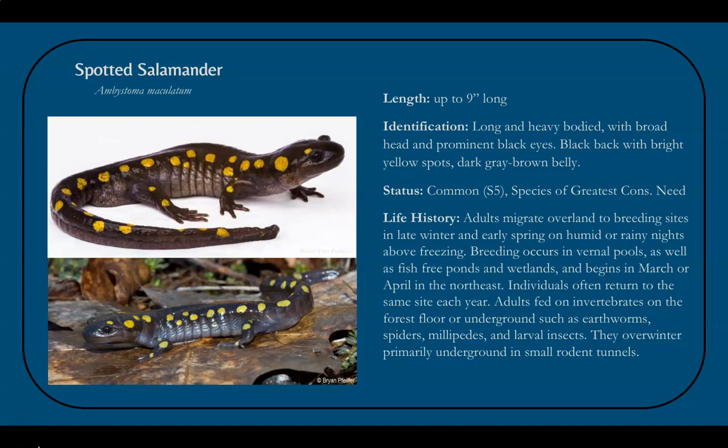After spending most of the winter underground in small rodent tunnels, spotted salamanders emerge in late winter and early spring on warm, rainy nights. They move across the land toward breeding sites such as vernal pools, fish-free ponds, and wetlands. This often occurs in mid to late March and early April in warmer areas of Vermont, and late April into May in the colder, more northeasterly reaches. Individuals often return to the same breeding site every year.